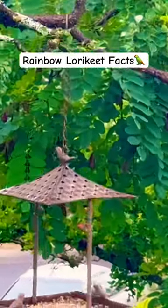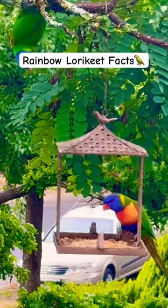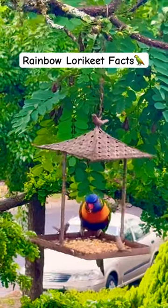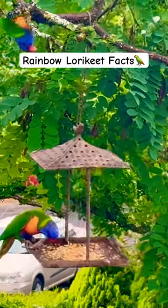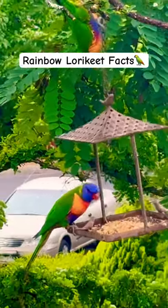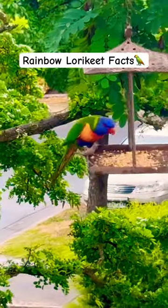A rainbow lorikeet is a type of brightly colored parrot native to Australia. It has multi-colors that are beautifully blended together. They are very small birds that have a length of about 14 to 15 inches, and their wingspan is around 18 to 25 inches long. They can weigh between 104.2 to 141 grams.